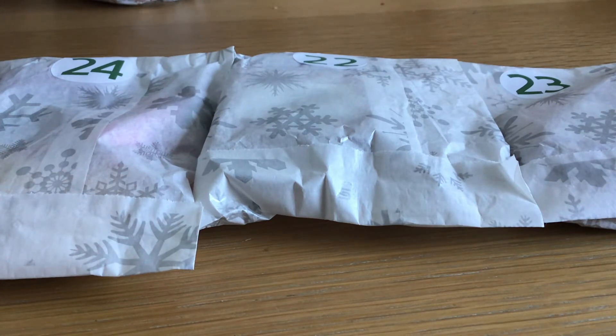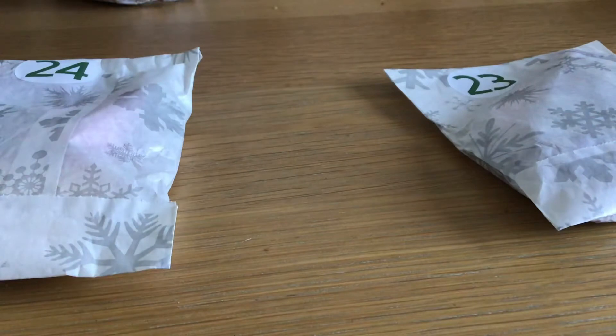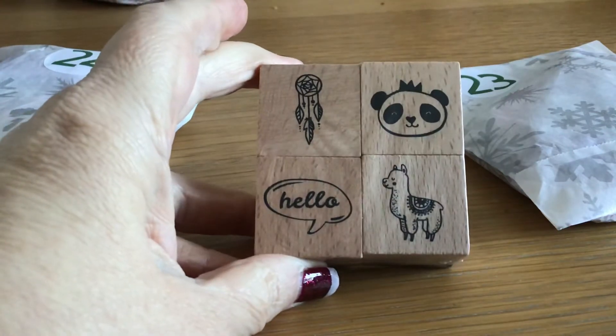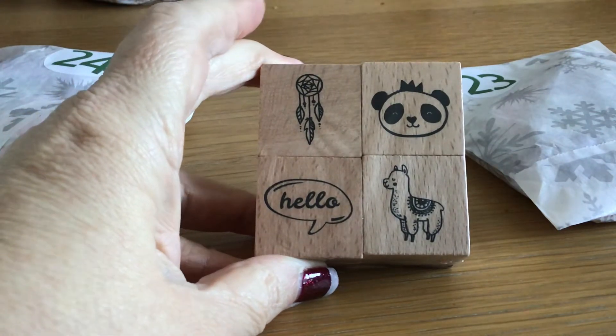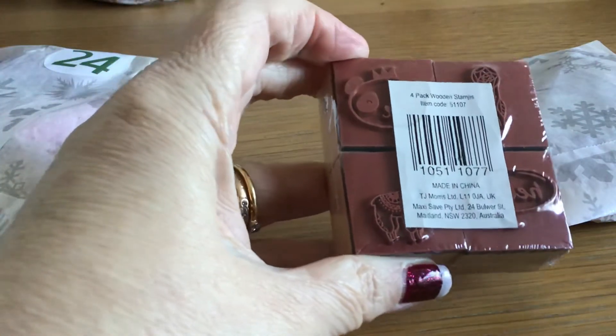So I thought I'd come and sit at the dining room table and just unwrap the last three days. So here we go at number 22. They've all been wrapped in beautiful bags, and in this one we have a set of stamps — a dream catcher, a panda, a llama, and one that says 'hello.' They're the red rubber wooden stamps. They're lovely, thank you Christine.